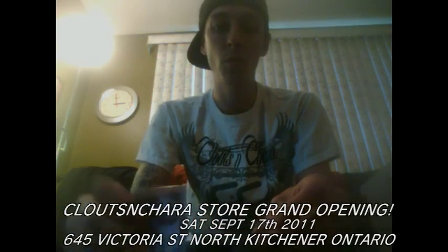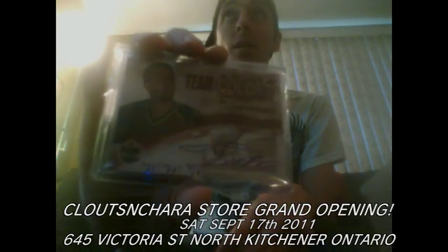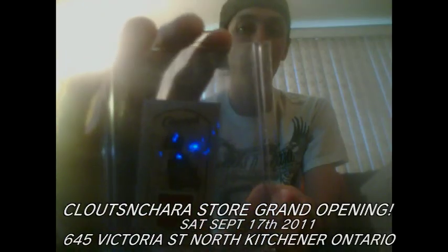Then I got in a package from Rafferny. We made a trade and I got this Lumpy Gumpy Team Colors for my Clutes and Chara set. Pretty stoked. And he also tossed in this Mini Champs Gabrick card, jersey.